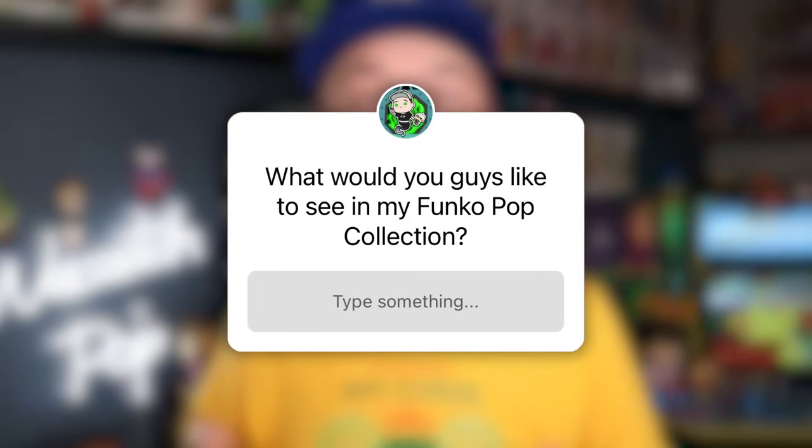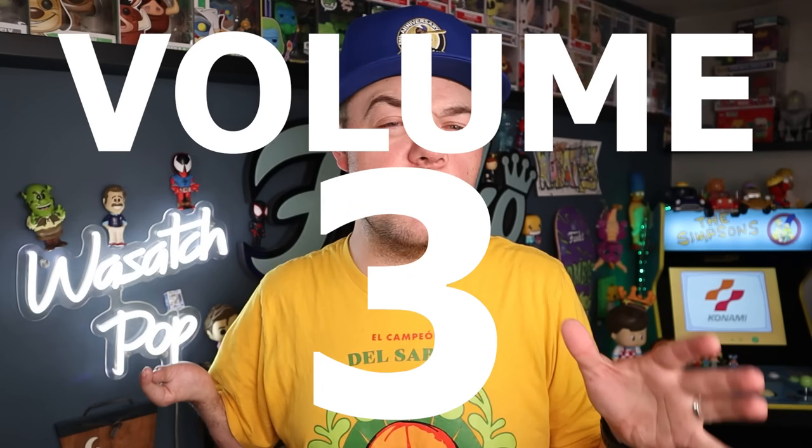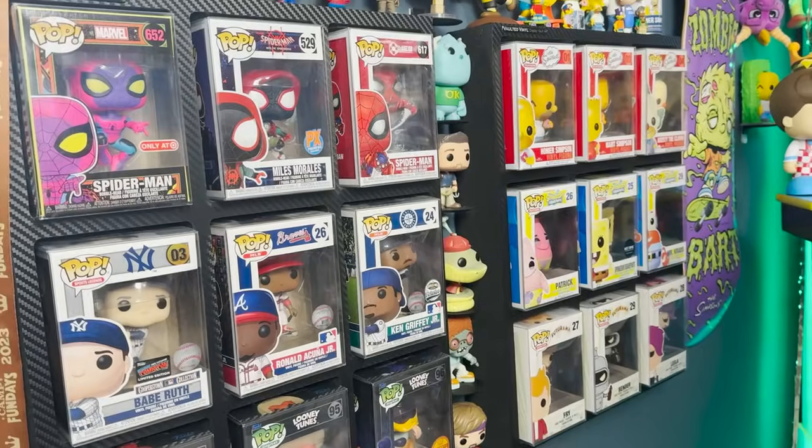You guys have been really loving this new series of videos. So I went over to Instagram and asked you guys what you want to see in my Funko Pop collection. I believe this is going to be volume three. This is fun because you get to see some cool parts of my collection that you wouldn't normally get to see unless you specifically asked. So let's go ahead and go to request number one.